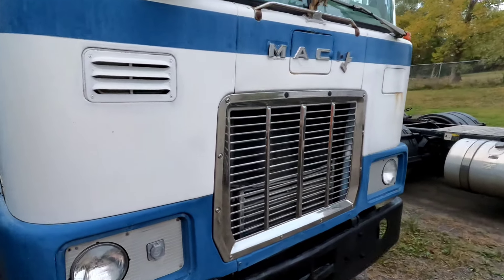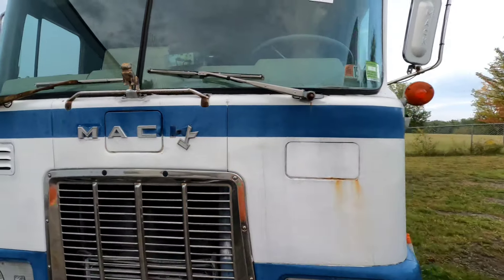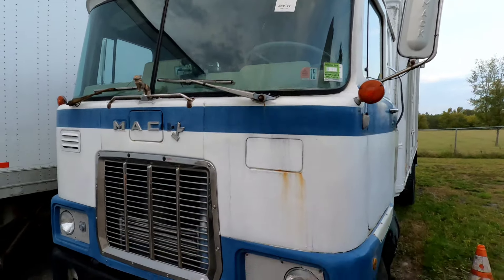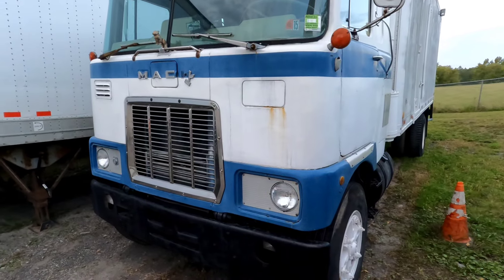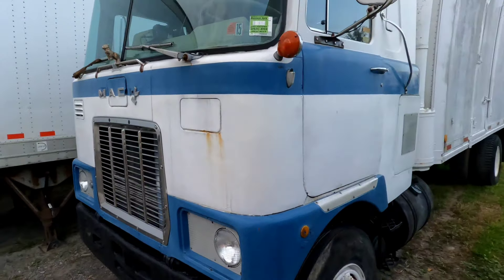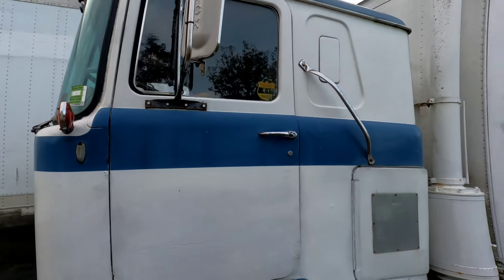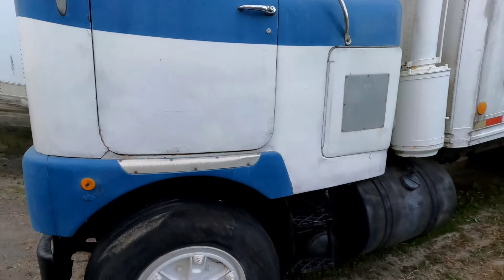Obviously it's a Mack F-model. What year is it? Well, can't quite tell, but I see it's got a plastic dash, so late 70s, early 80s probably. It's got a Pennsylvania sticker in the window and it really isn't all that bad.